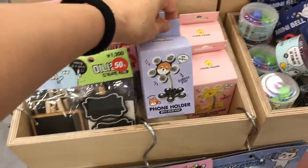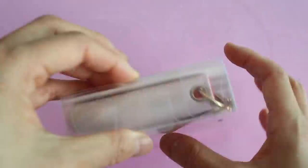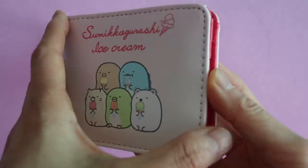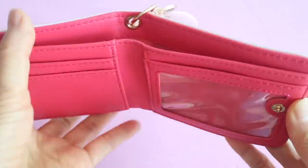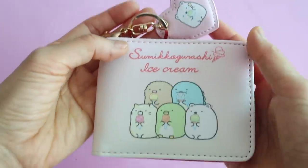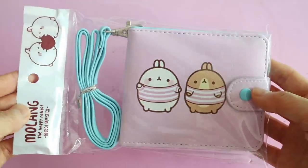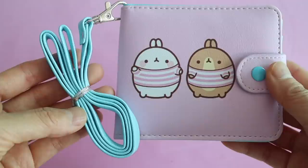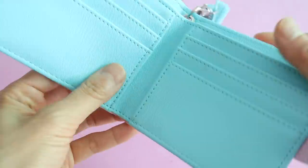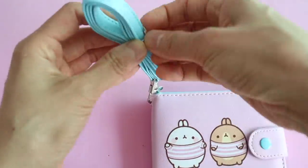Okay, it's time for a haul! First up I have this Sumikko Gurashi wallet - I let both of my girls pick out a brand new wallet, and this is the one that Valentina picked out. It has a little keychain strap with a cute charm. I was hoping these would have a pocket for coins inside but I'm kind of disappointed that it only has space for bills. Sienna picked out this Molang wallet which has a long strap on it - this one is also super adorable. Unfortunately this one does not have a coin pouch either, which I was really disappointed about.